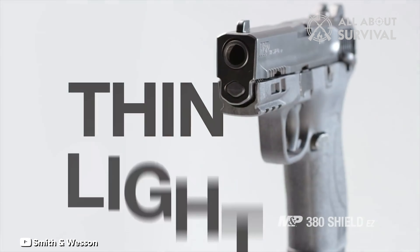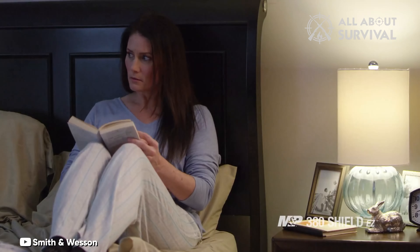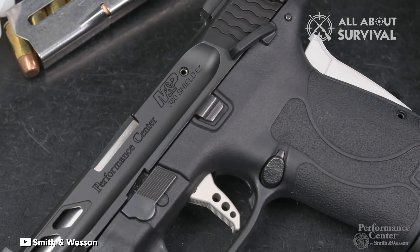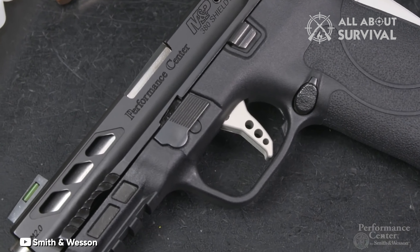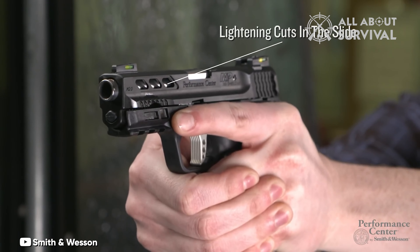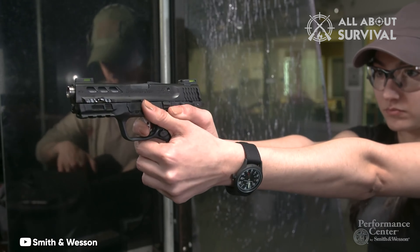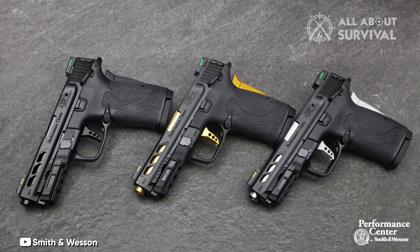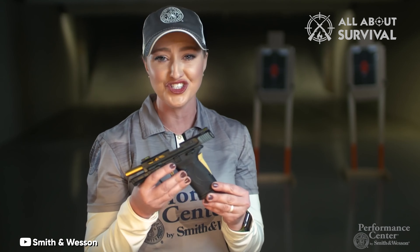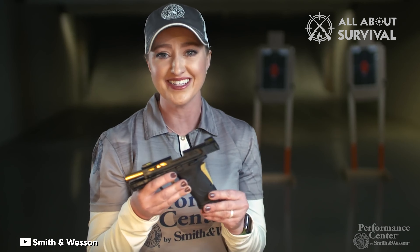Safety considerations are paramount, with the inclusion of a grip safety lever in addition to the integrated trigger safety. The Shield 380EZ offers ambidextrous safety levers, utilizing the larger safety units found in the M&P compact rather than the more discreet lever of the standard Shield. Despite its classification as a slim compact firearm, the Shield 380EZ provides exceptional suitability and improved accuracy compared to many other .380 caliber pistols.